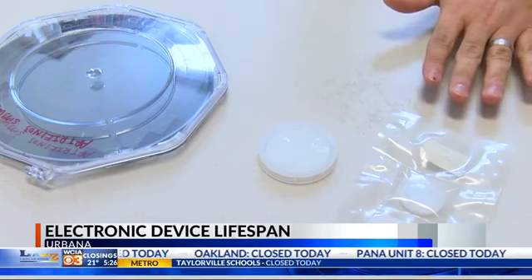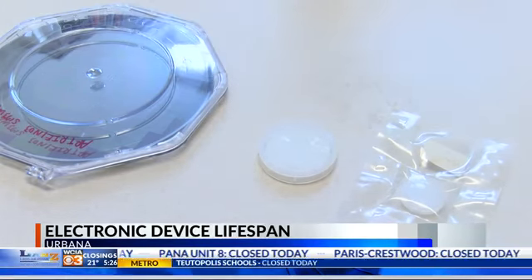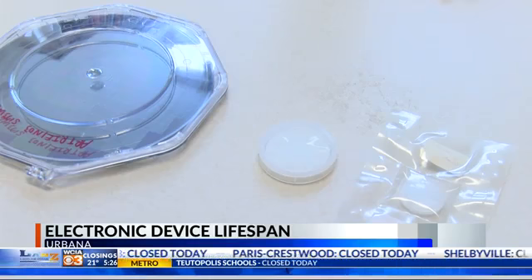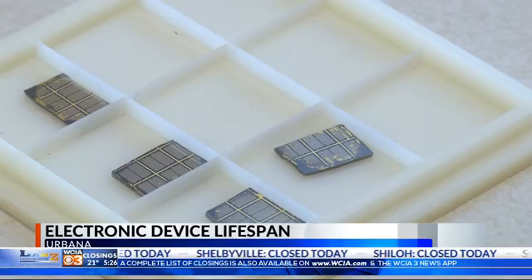Researchers are testing the use of gallium nitride semiconductors. They could be used in phones, robots, and autonomous vehicles. Experts say they could help manufacturers find ways to diffuse the heat that leads to damaged devices and decreased lifespans.